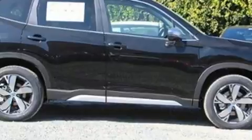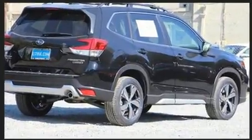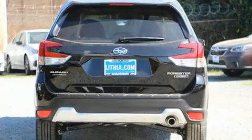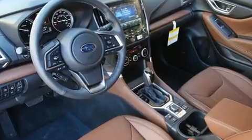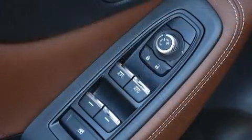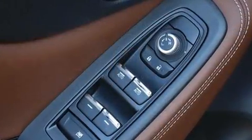All of the premium features expected of a Subaru are offered, including leather upholstery, adjustable headrests in all seating positions, a built-in garage door transmitter, heated front and rear seats, power door mirrors and heated door mirrors, and power front seats.